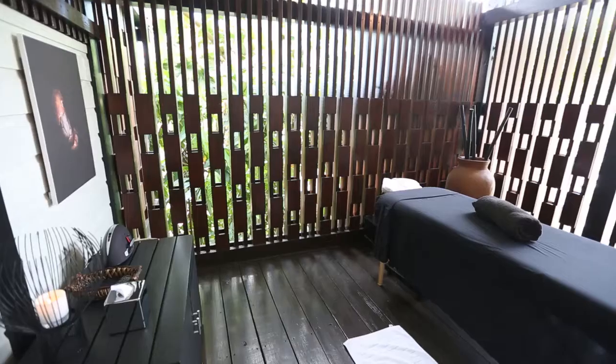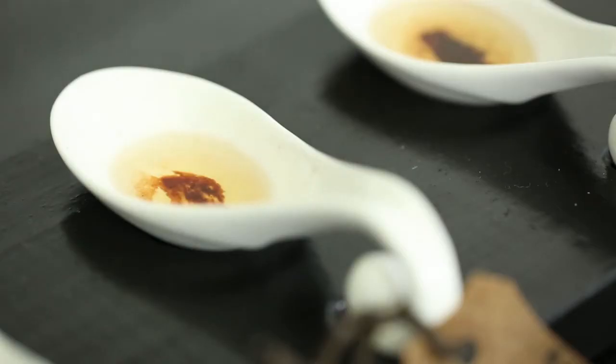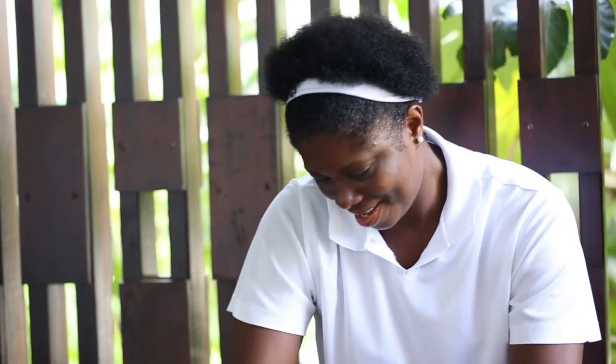This is the Cocoa Juvenate Spa at Bukan, and I'm about to have one of their most popular treatments. It's a relaxing cocoa massage using four different body oils. Each one is made with extra virgin coconut oil as well as cocoa nibs, and they're infused with different flowers and spices.